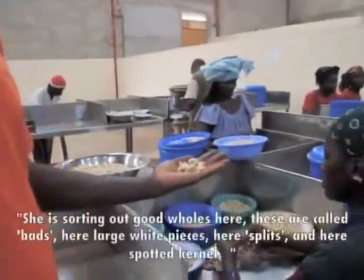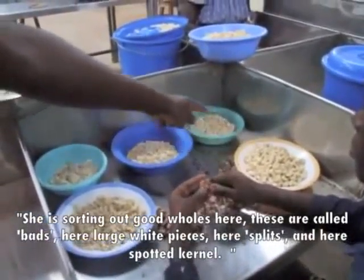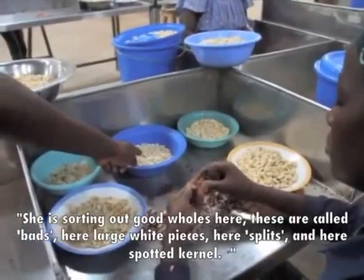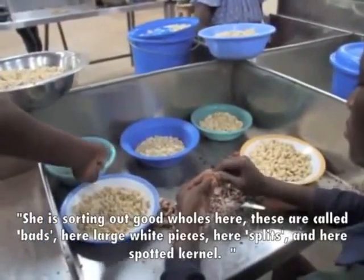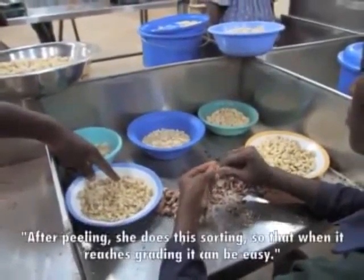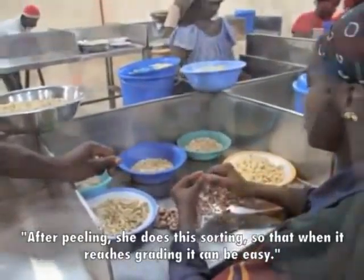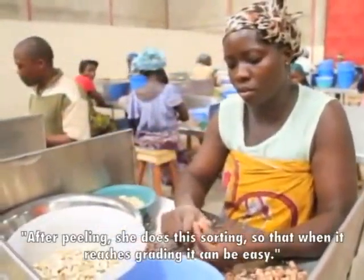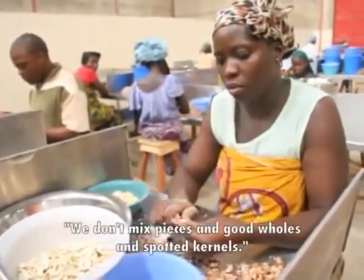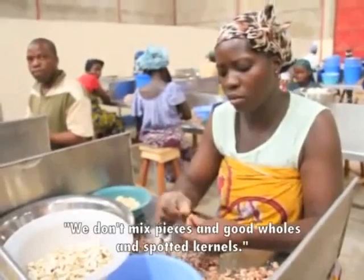He is sorting out whole holes. These are called bats, and here large white pieces, here splits, and here spotted kernel. After peeling, she does this sorting so that when it reaches the grading it can be easy — we don't mix pieces and whole holes and also spotted kernel.